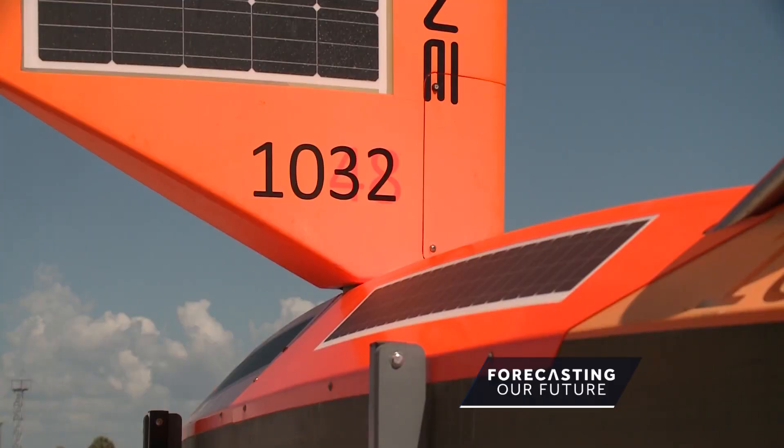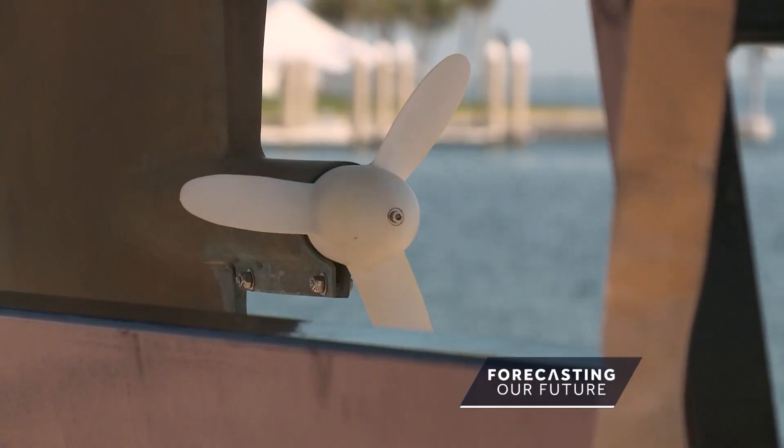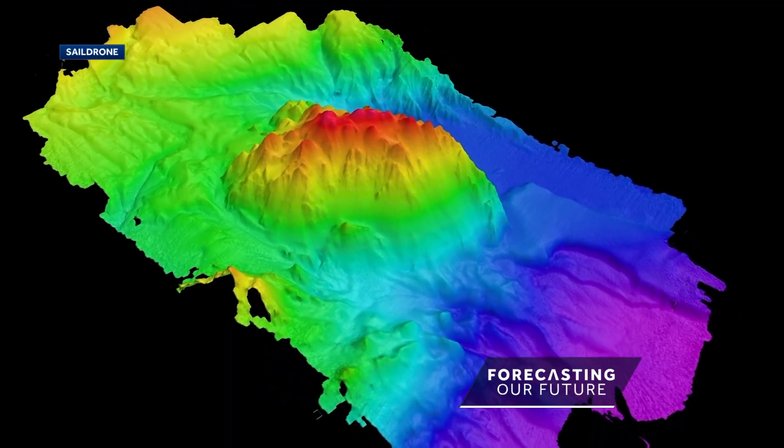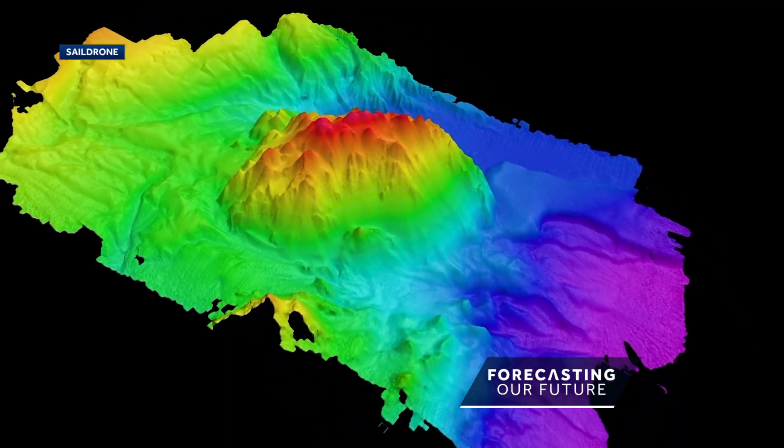With a sail drone, you don't have the people, and you're using the wind for propulsion. That makes it very environmentally friendly and gives it a very long endurance to stay out and reach the farthest parts of the ocean — allowing mapping down to over 7,000 meters deep, or over 23,000 feet beneath the surface.